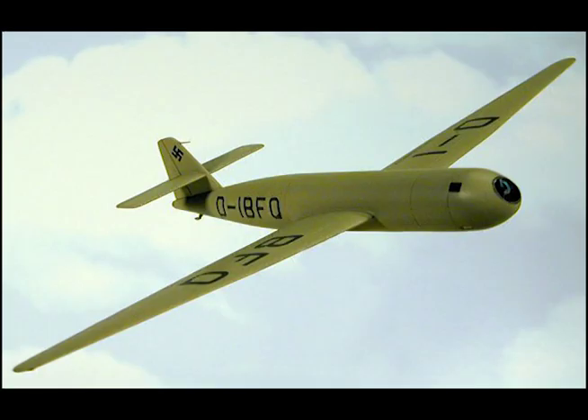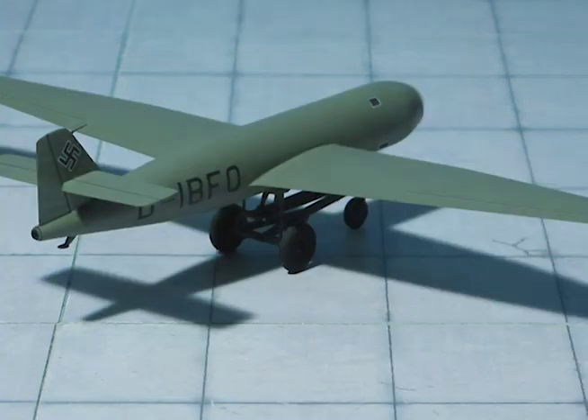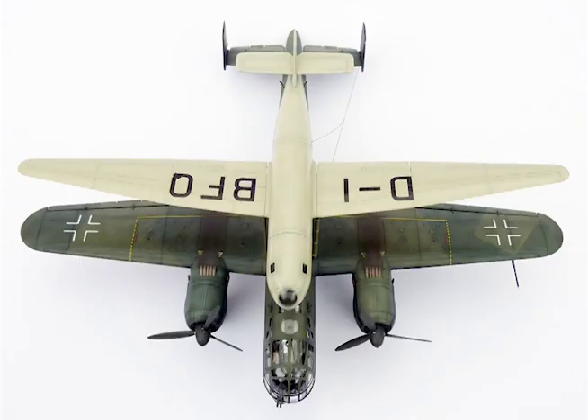Specifications: Span, 57.6 feet. Length, 34.7 feet. Wing area, 323 square feet. Aspect ratio, 10 to 1. Landing weight, 2,760 pounds. Maximum flying weight, 9,280 pounds. Fuel, 684 gallons.